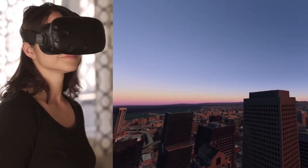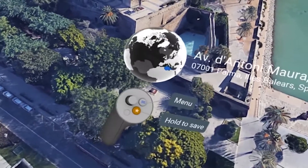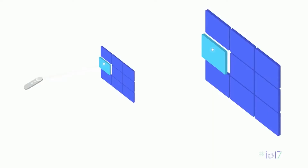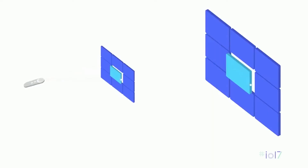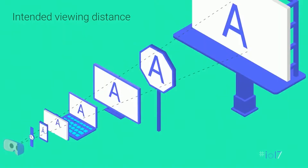Designing for VR was unique. We're dealing with new controllers and display technologies where common design patterns didn't exist. VR also requires a deep understanding of ergonomics and human physiology.